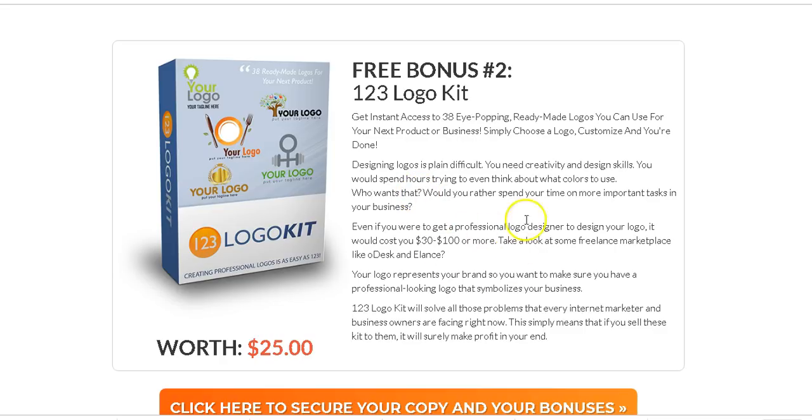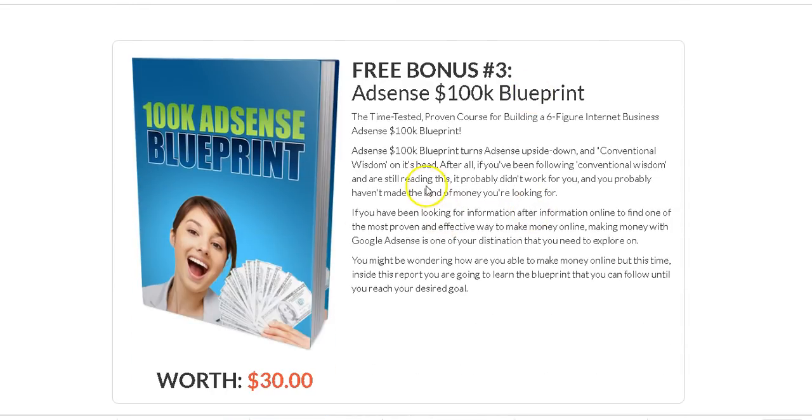I've also included the Adsense 100K Blueprint — a time-tested course for building a six-figure internet business with Adsense. One of the best ways to make money online is through Google Adsense — Google provides you with ads, you place them on your websites, and when people come to your websites and click on those ads, you get paid. This blueprint shows you how to do that.